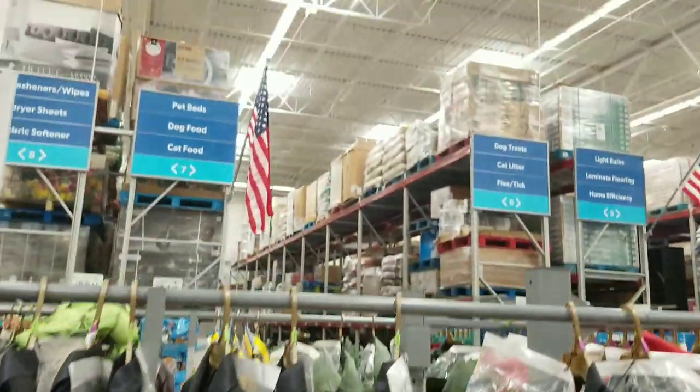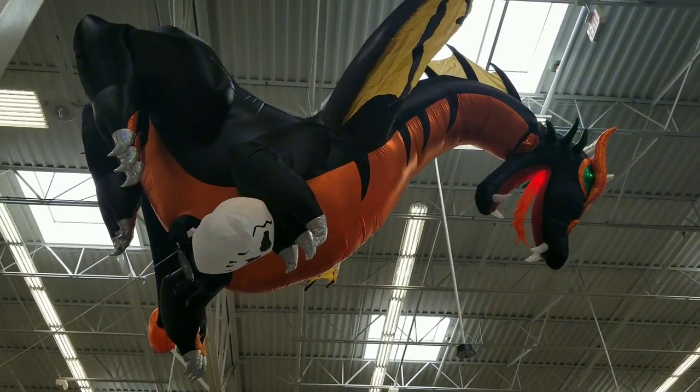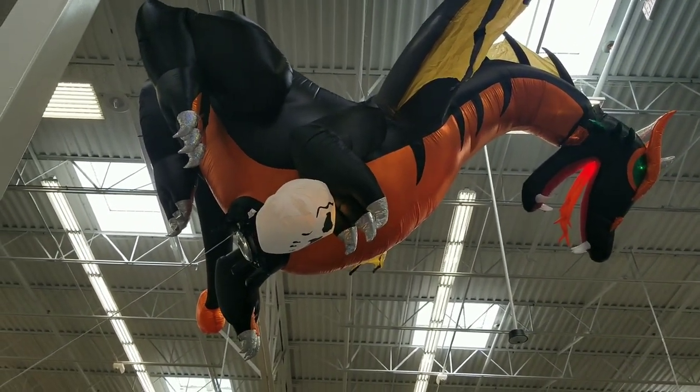I'm really digging how they did the dragon here — you could definitely get it flying over your house, that would be so cool. So yeah, that's their decorations and their costumes here at Sam's Club.